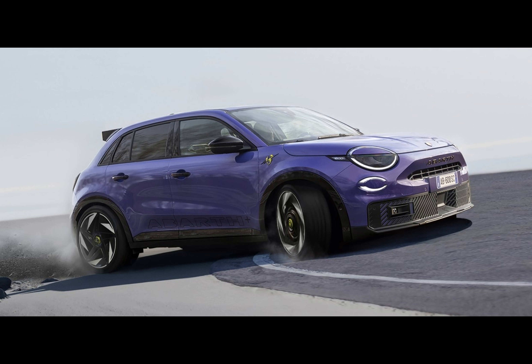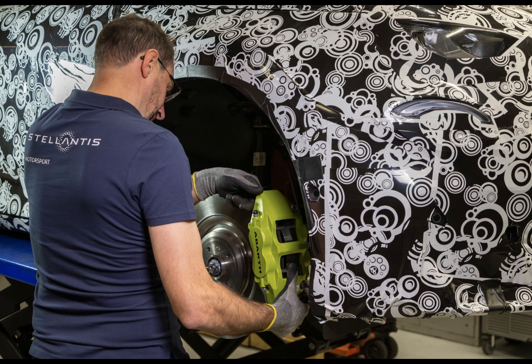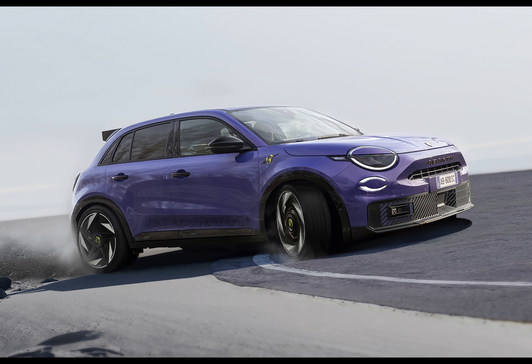In a world where dreams of speed and electric nobility fuse, the Abarth 600e bursts onto the scene — an electrified beast that promises to make every hair on your neck stand at attention. Is it a sacrilege to meld the classic Abarth DNA with an EV soul? Only time will tell.